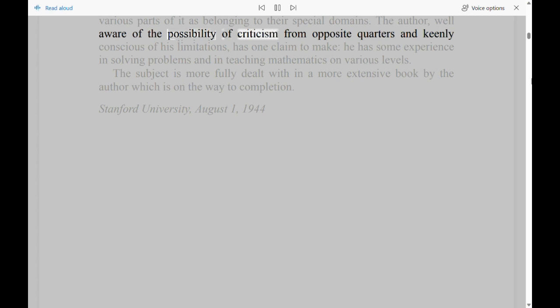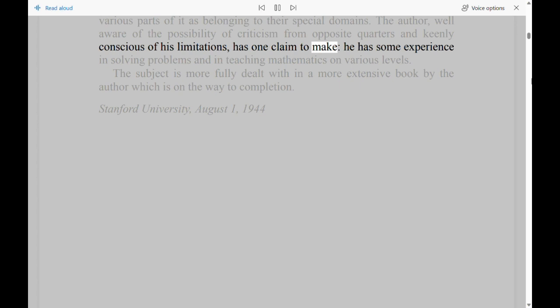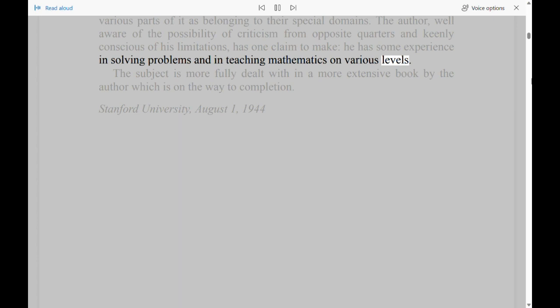Stanford University. The author, well aware of his limitations, has one claim to make: he has some experience in solving problems and in teaching mathematics on various levels. The subject is more fully dealt with in a more extensive book by the author which is on the way to completion. Stanford University, August 1, 1944.